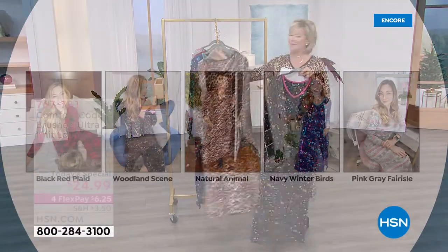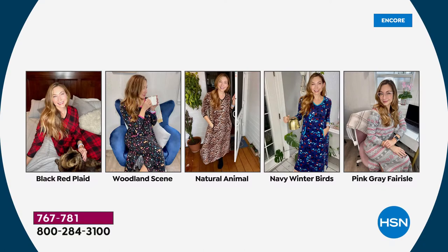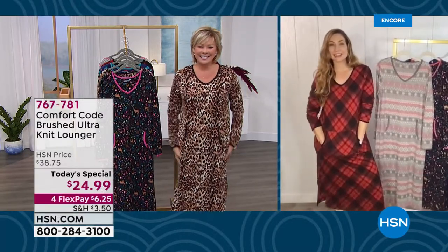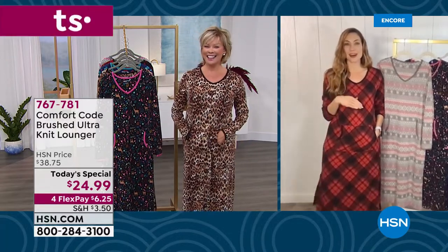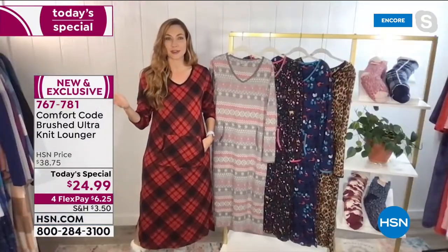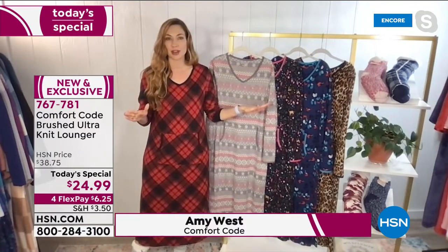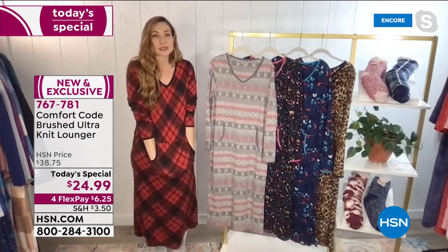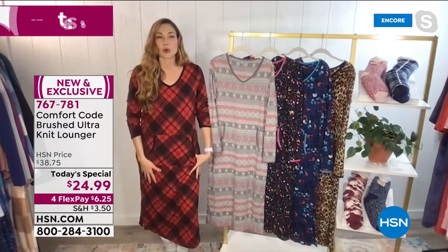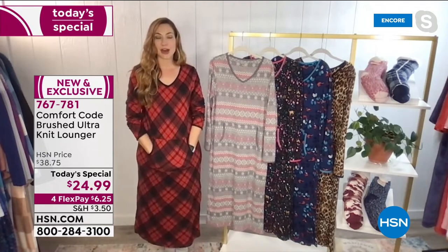Amy West from Comfort Code by Cuddle Duds is our special guest. We're always thrilled to work together to launch a new Today's Special because we love living our lives in comfort. Amy notes that the natural animal print immediately elevates whatever garment you're wearing. This is one of their top-graded fabrications — the brushed alternate — brushed in winter so it's cozy, easy to wear, and moves with you. It's one of those pieces you'll never want to take off.